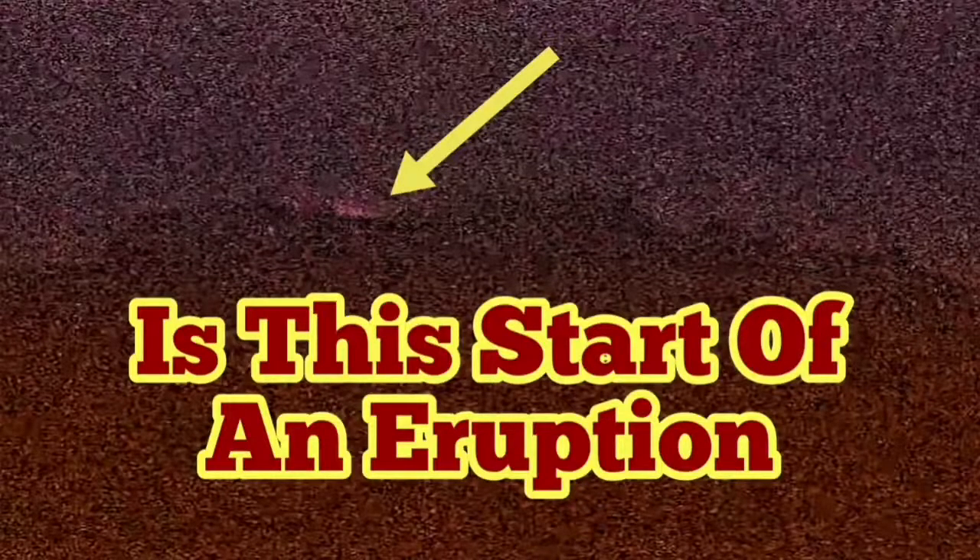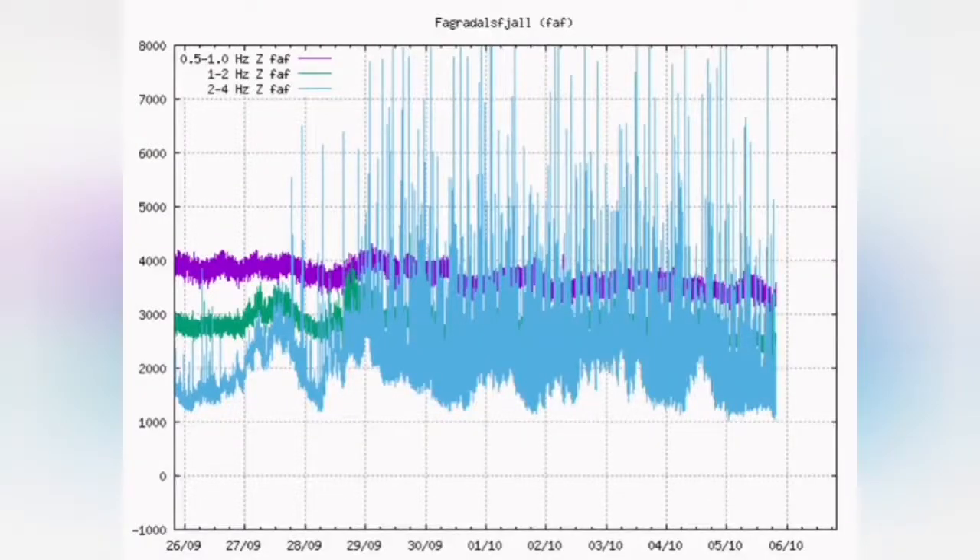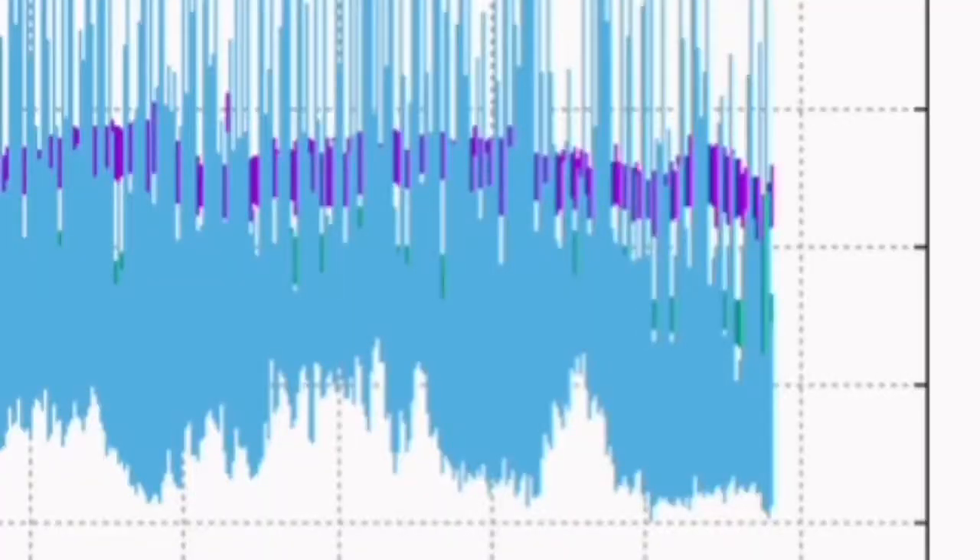This looks like a sort of an eruption — we have a rise in the medium frequency green line tremors. I will zoom in on that, and you can see...